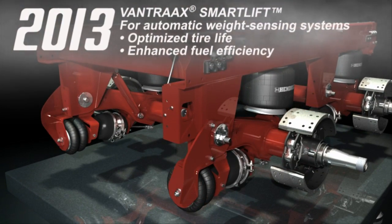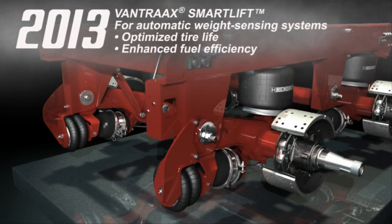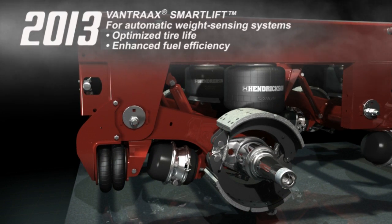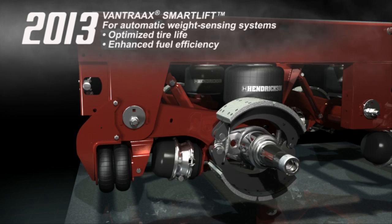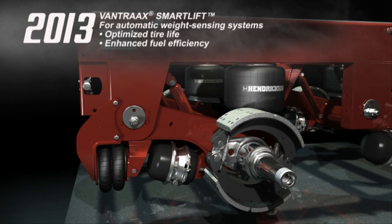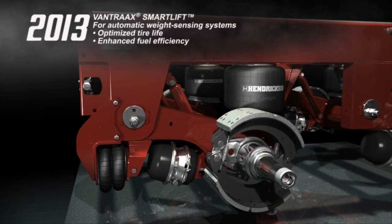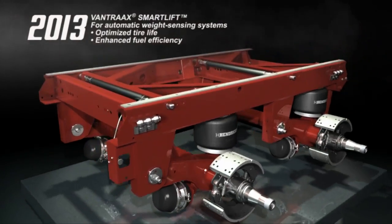The introduction of SmartLift, Hendrickson's liftable Vantrax designed for automatic weight sensing systems, rounded out the year. Using the road-proven UBL system as its foundation, SmartLift requires no driver interaction and is designed to optimize tire life and enhance fuel efficiency.